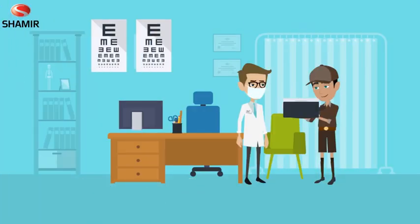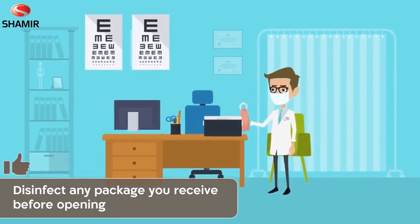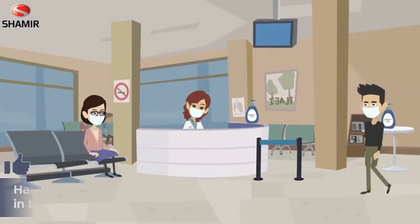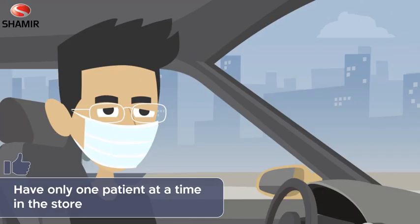If you receive a package, use disposable gloves and wipe it with a disinfected cloth before opening. If a patient arrives while another is still in the store, please ask your patient to wait outside, preferably in their vehicle.